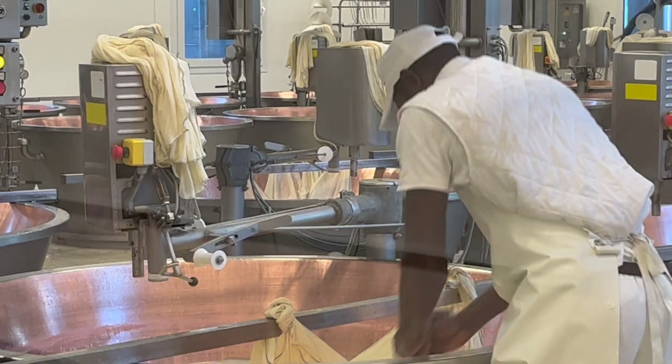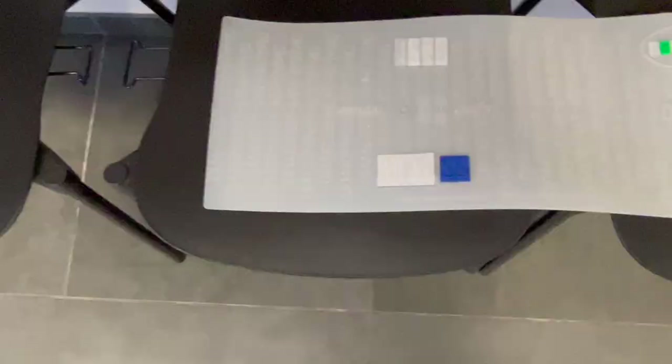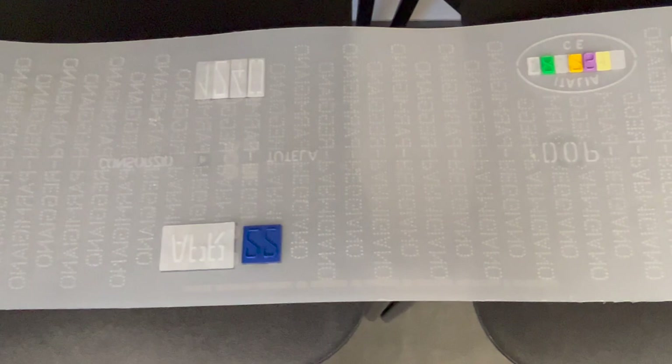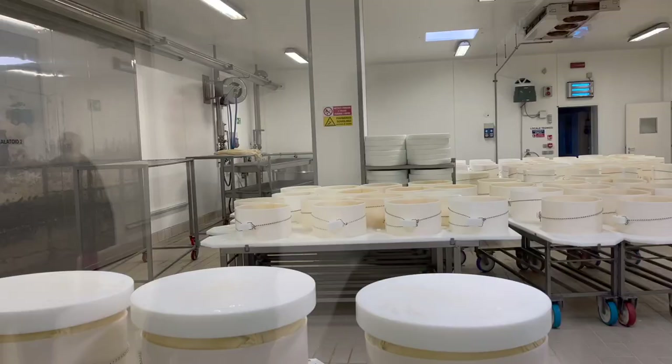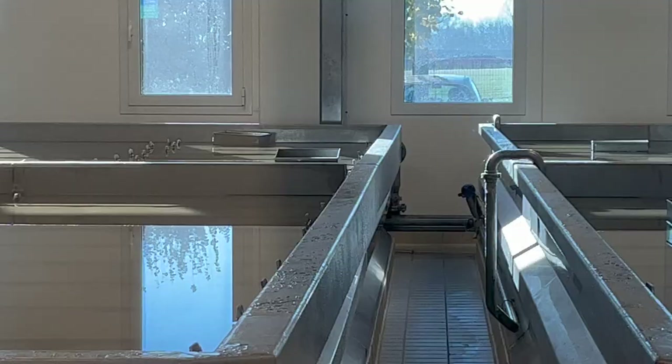You are witnessing the birth of twins — this is what it's called in Parmigiano slang. Each calderon produces a set of identical twins. After a couple of hours, this special marking band engraves very important information on the future rind: the month, the year of production, the factory number, and the unmistakable dotted Parmigiano-Reggiano writing from side to side. Each wheel — each twin — is individually fitted inside a shaping mold. The wheels then take a 24-day long bath in water and salt.